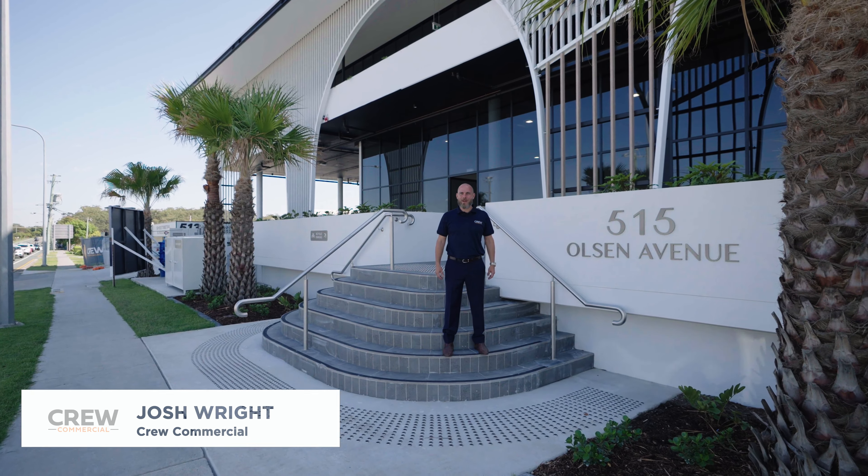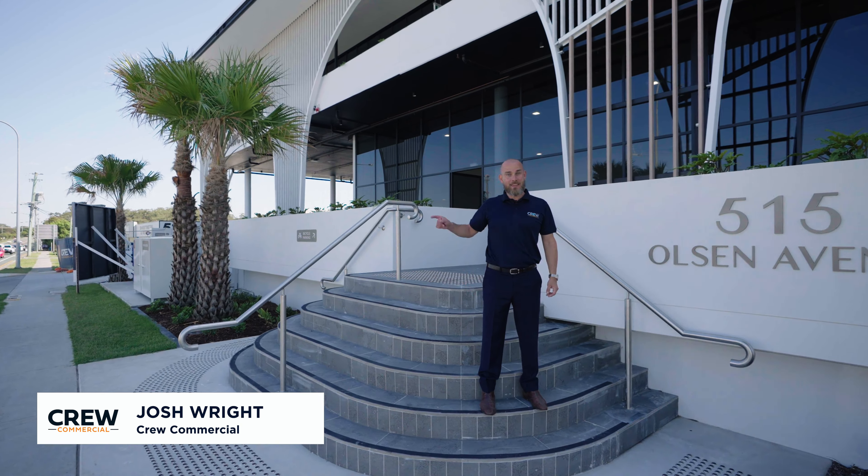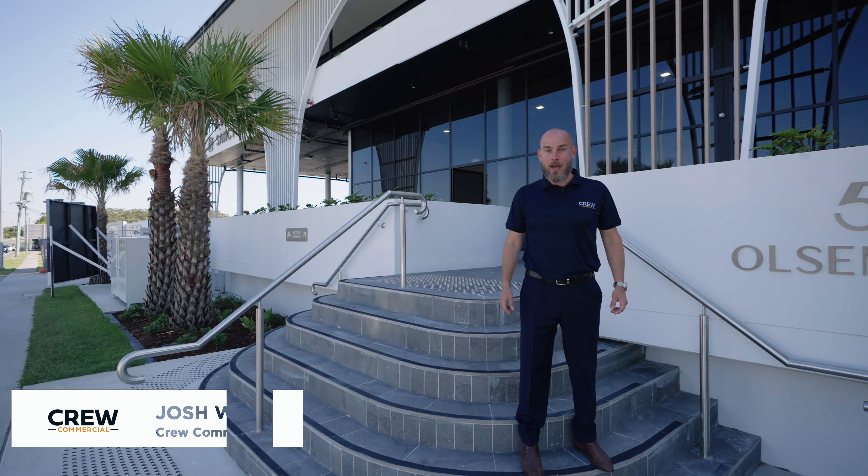There are two large warehouses at the front of Sanctuary. This one is sold to an owner-occupier, and this one, unit 123, is available to purchase or lease.